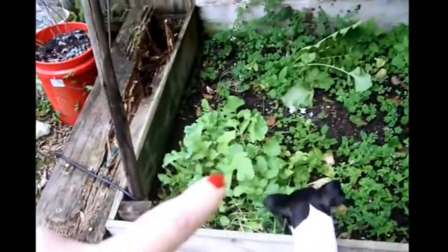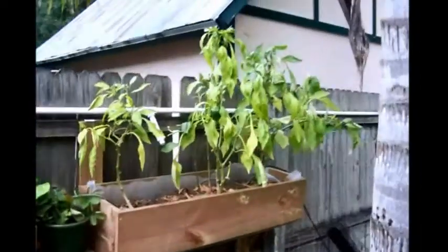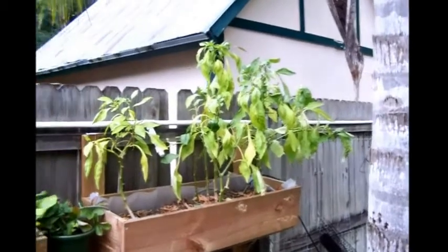Daikons in the corner where the dog's eaten. And there's some cucumber back there somewhere in the weeds. I might get out there this week — we'll see. And then my peppers need to be transplanted into something bigger. But there they are, they're doing good — those are the ones I originally planted.